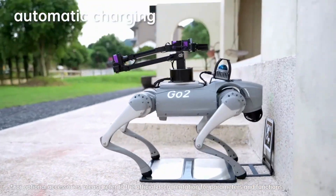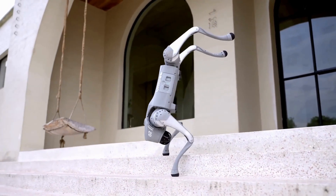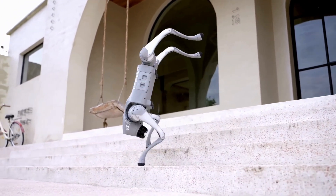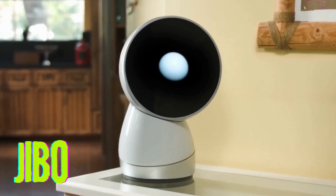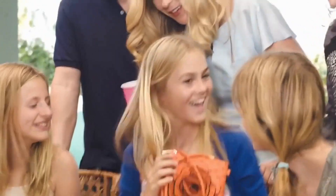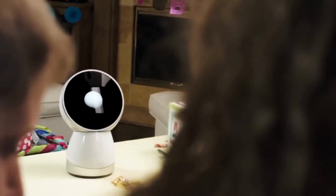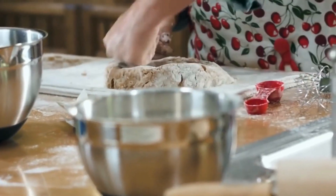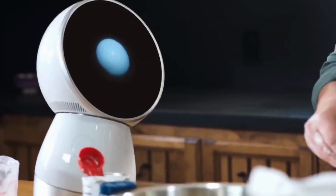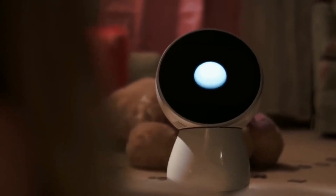Jibo is a social robot developed by Jibo Inc., a company founded by MIT roboticist Cynthia Breazeal, and launched to the public in 2017. Jibo was designed to be a family robot that could help with tasks around the house, provide companionship, and learn about its users over time.